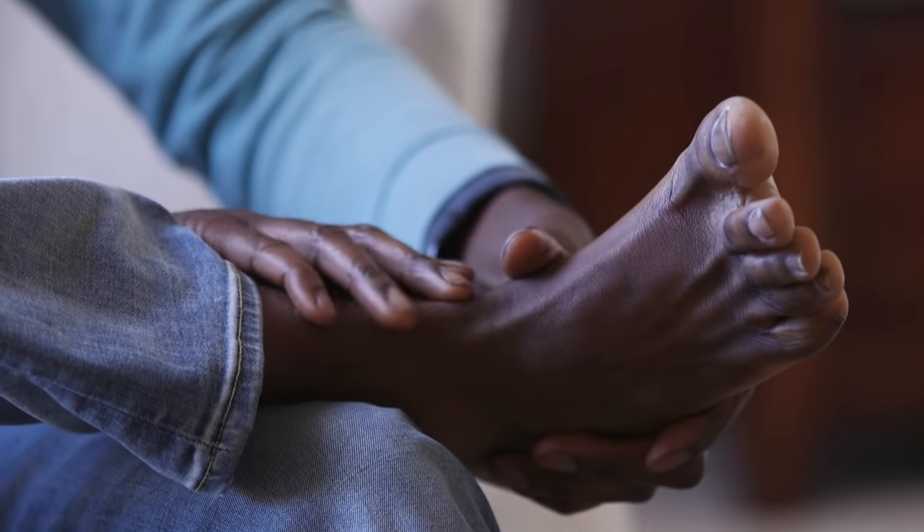Do you suffer from heel pain? If so, you're not alone. 7 out of 10 people experience heel pain at some point in their lives.